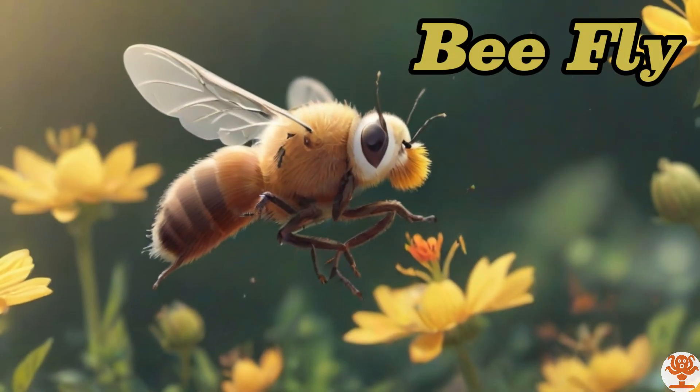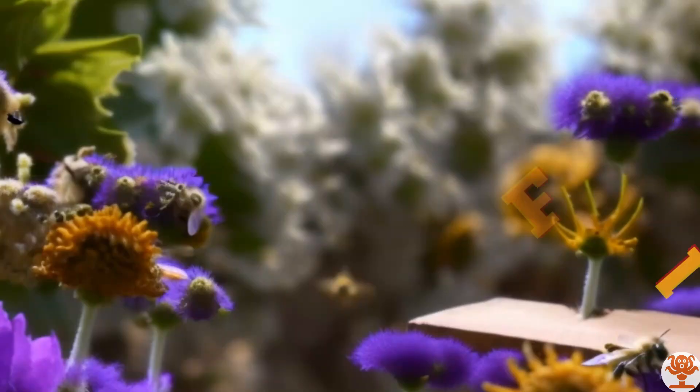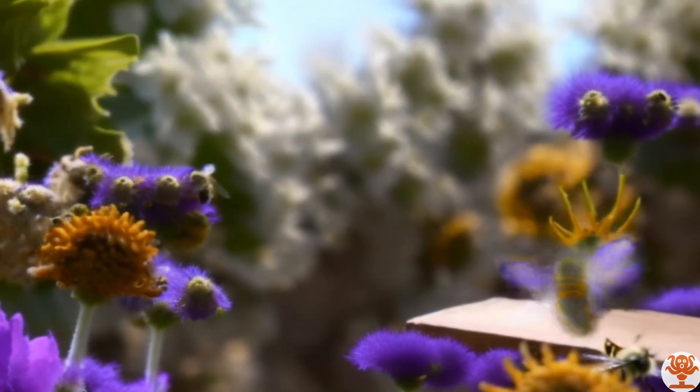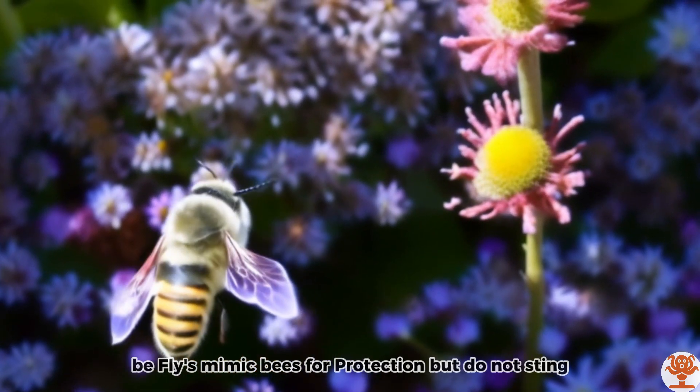Bee Fly. Bee flies mimic bees for protection, but do not sting.